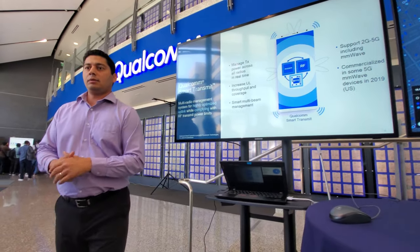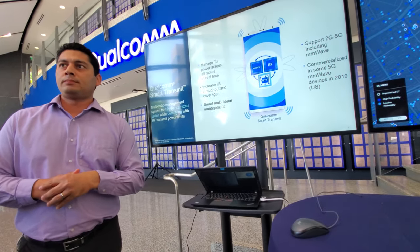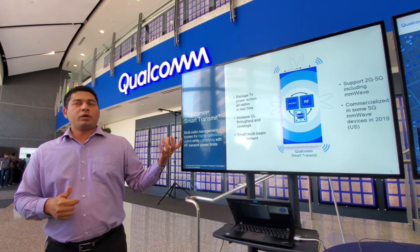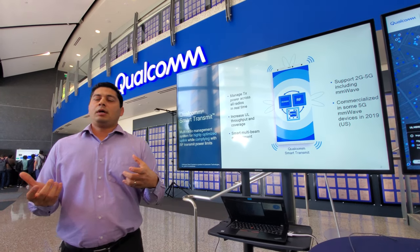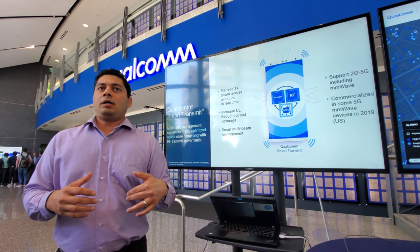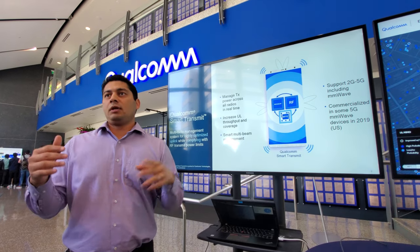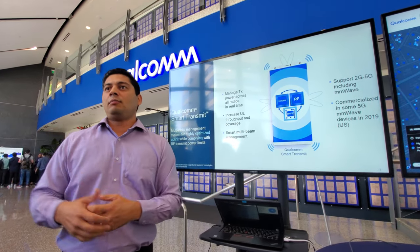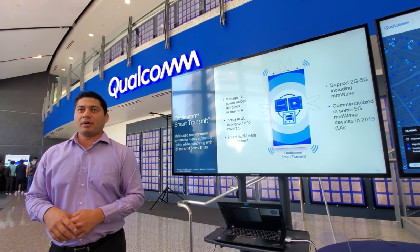As for how Smart Transmit fits with envelope tracking: envelope tracking basically helps minimize power consumption but does not keep track of what the compliance limit is. Smart Transmit sits on top of that and makes sure the uplink is not exceeding compliance, just keeping transmit power in check.